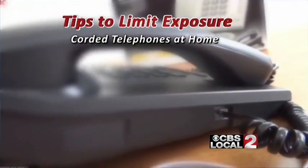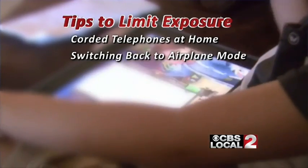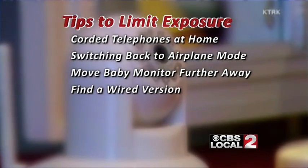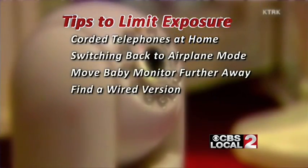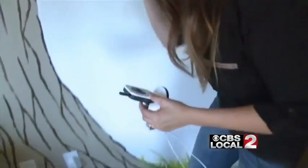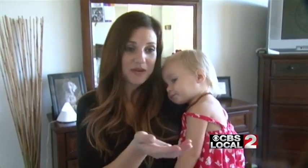Miller recommends: reduce use and increase distance. That may mean going back to corded telephones when at home, switching devices to airplane mode or off when not in use, moving the baby monitor farther back, or picking up an older wired version from a garage sale. Crystal Yokimkis says she will consider the potential health risks now that she knows. 'Knowing that the monitor is so close to my babies — both my babies — that's very frightening.'